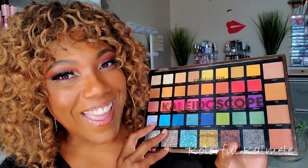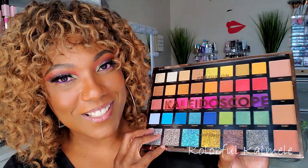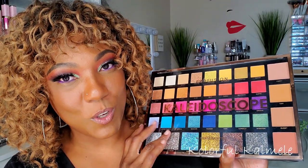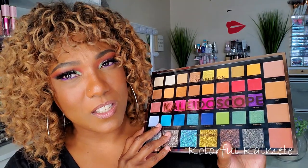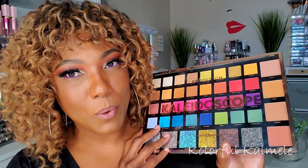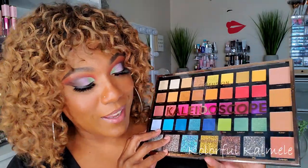Why did I decide to buy this? This is the Profusion Kaleidoscope palette. I think it was exclusive to Walmart at one point in time, but I know they did have it on their website. It was sold out, so I went ahead and ordered mine from Walmart.com.